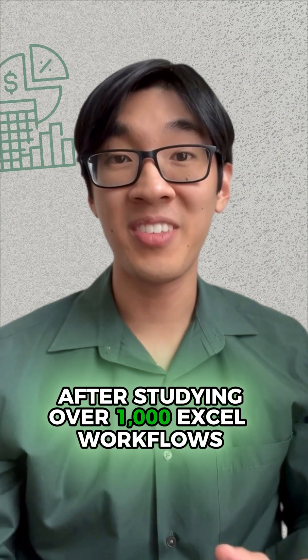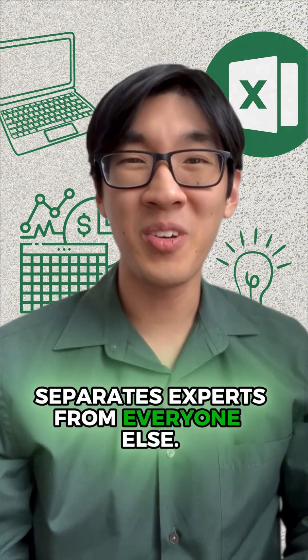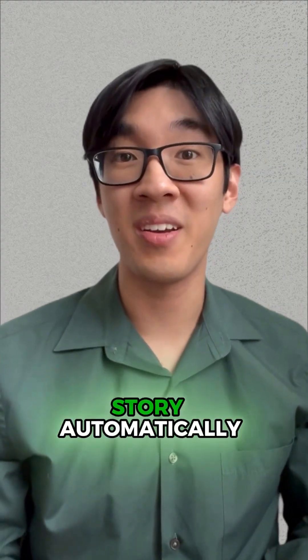After studying over a thousand Excel workflows from analysts, managers, and finance professionals, I found one thing that separates experts from everyone else. It's not about any tips, tricks, or features. It's about being able to turn your data into a story automatically.